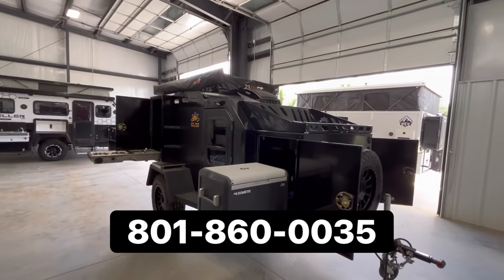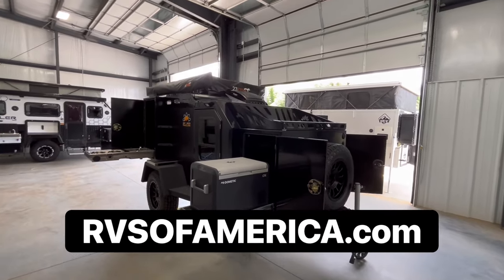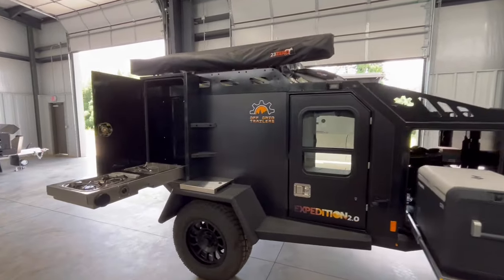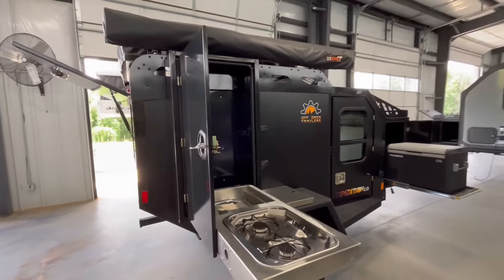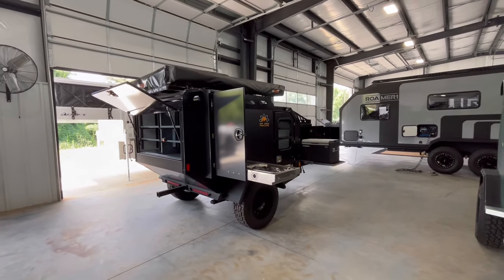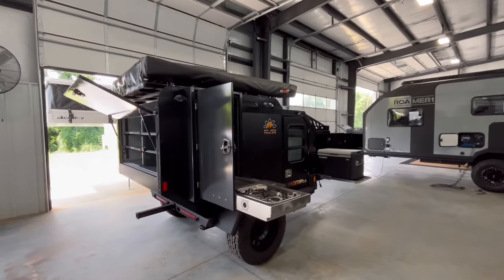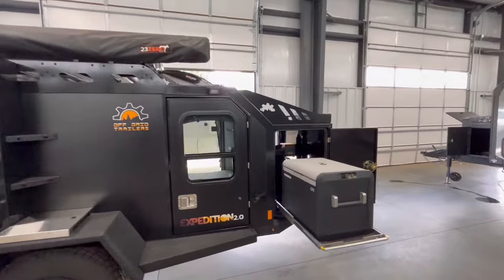If you have any questions, give us a call or a text at this number. Visit rvsofamerica.com. I also have this listed on RV Trader — we just dropped the price. It is a great price for this camper. If this is what you're looking for, I had a blast testing it out. Thanks for watching. Enjoy the adventures.